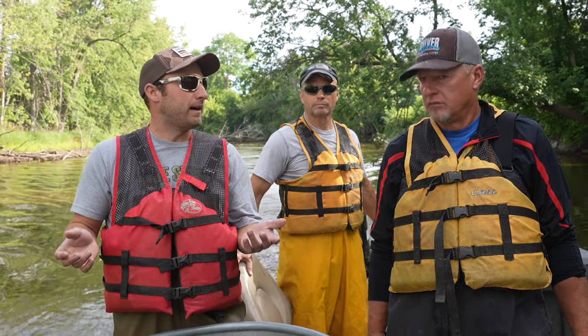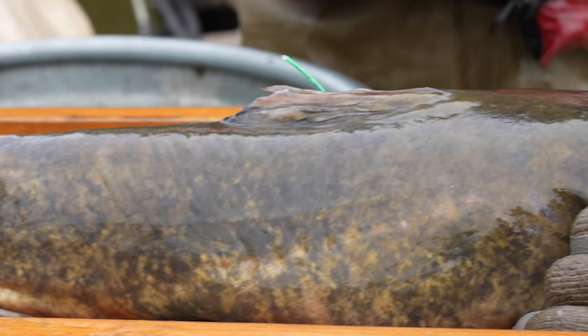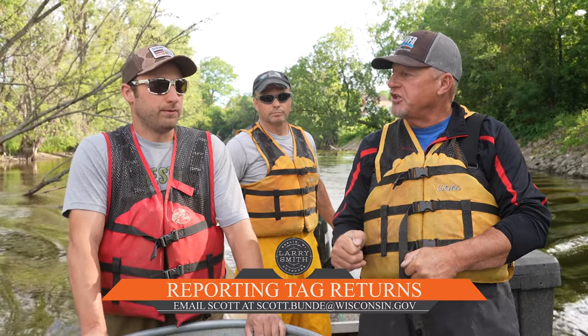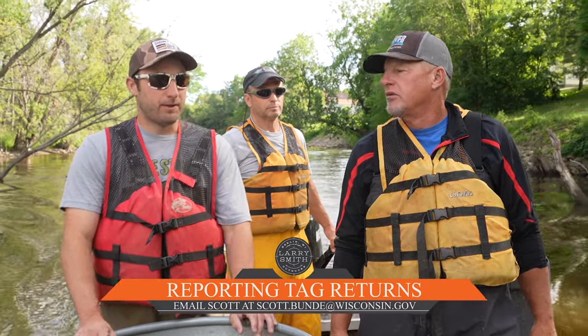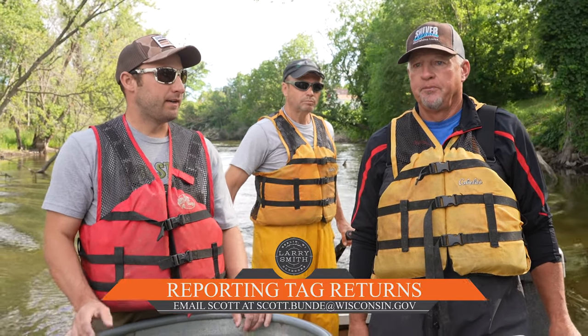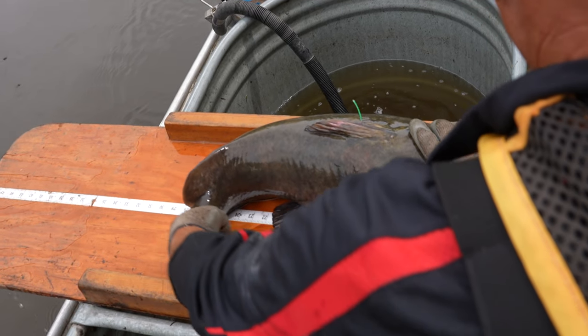The tag is like a walleye tag — same color too, it's green. If you catch a tagged fish, we want you to write the information down and then release the fish with the tag intact. That way if the fish is caught again down the road, we can still get that data. If you do catch a fish and it's legally harvestable, treat it like it's not tagged — if you would keep it, keep it.